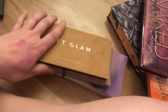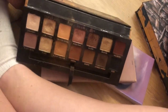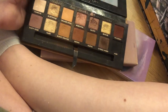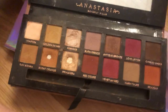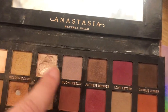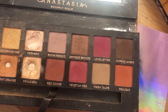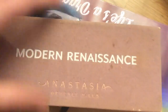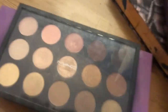I have two Anastasia palettes: Soft Glam and Modern Renaissance. The Soft Glam is really pretty and I've used it a lot — definitely keeping it. The Modern Renaissance I'm never giving away — I've hit pan on several shades. I love this palette and haven't used it as much as I should, so I'm definitely keeping both.